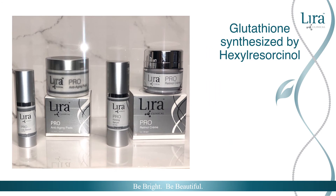As Lyra Clinical's products are known for their unparalleled brightening and real results, you can find hexylresorcinol in these pro line products. Glutathione is synthesized by hexylresorcinol, supporting Lyra Clinical's philosophy of science discovering nature's secrets.